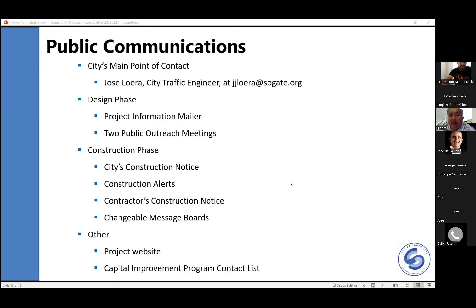If you have any other questions, please feel free to email or call me. My email address is jjloera@southgate.org and my cell phone, the best way to contact me, is area code 626-705-4305. This information is also on the city's website.